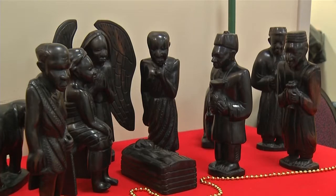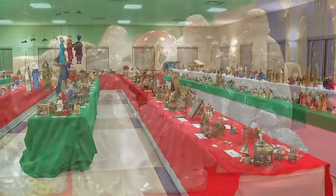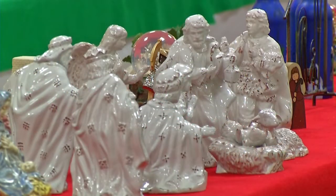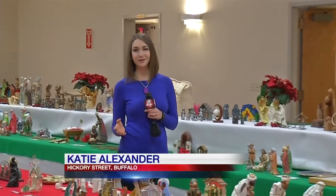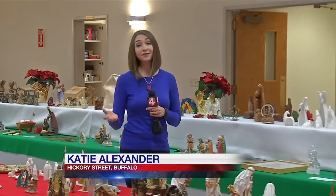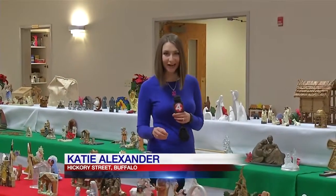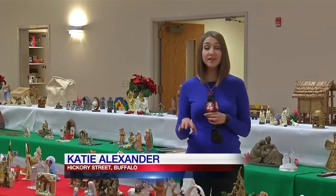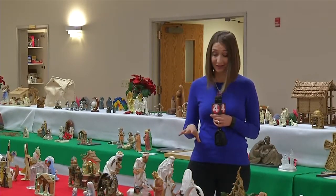Father Roy Herberger started with one set from Africa 30 years ago, and from there his collection has grown and grown. He shares it so that other people can be inspired. Father Roy has been displaying his nativity sets here every Christmas season for the last 19 years, ever since he became pastor of this church. But in September he retired, and there was talk about moving the displays to another church. Now, though, the talk is about making this permanent.